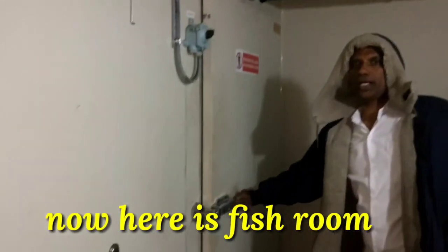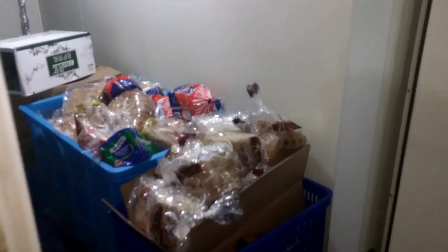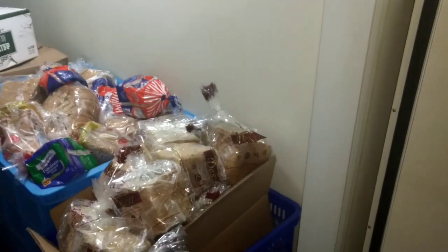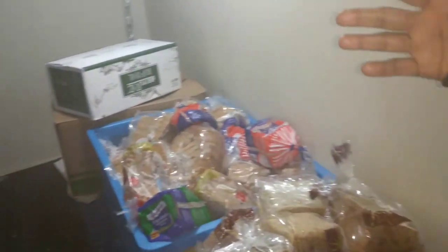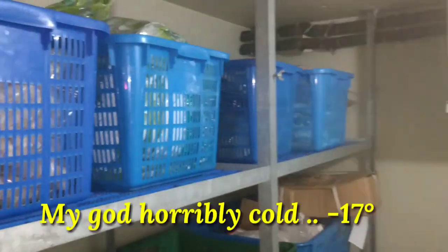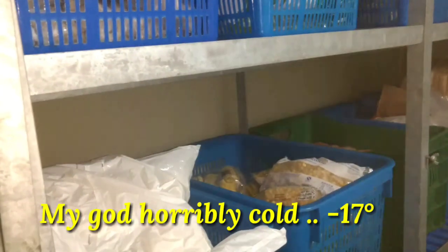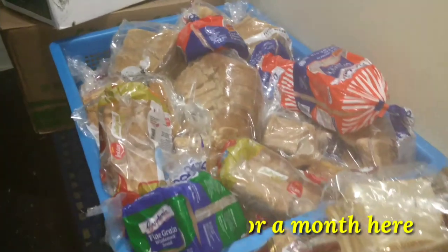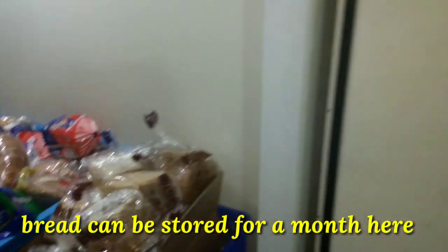And this is the fish room. This is the bread and from the morning dish table there are fish in all the dishes. This is a fish room — it's very cold. Here it is minus 17. All the meat and fish are stored here. How long does the bread last? One month.